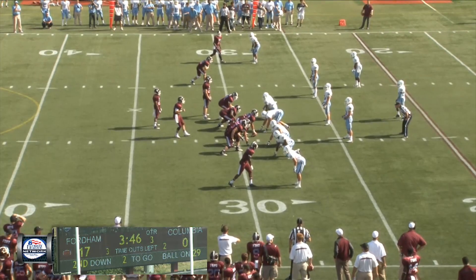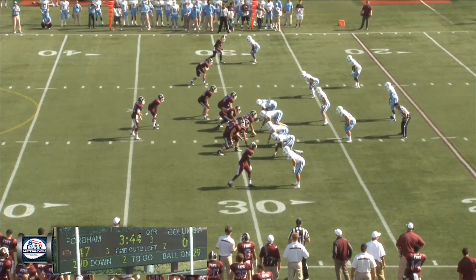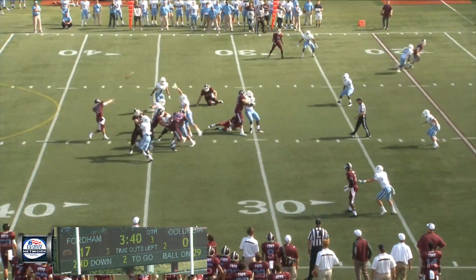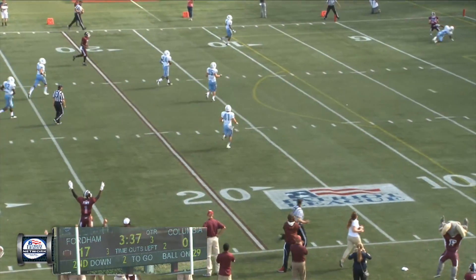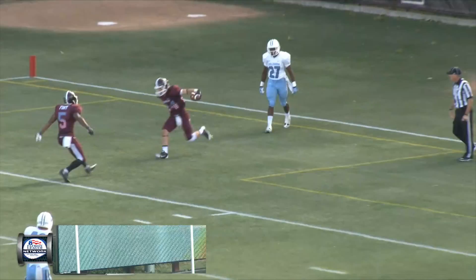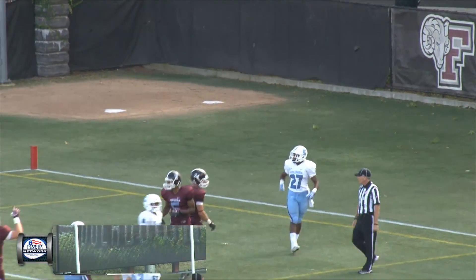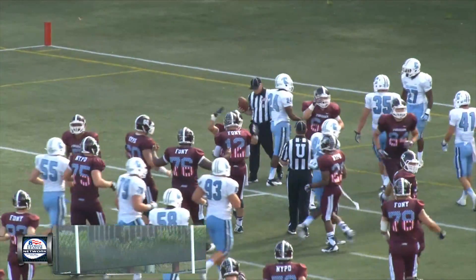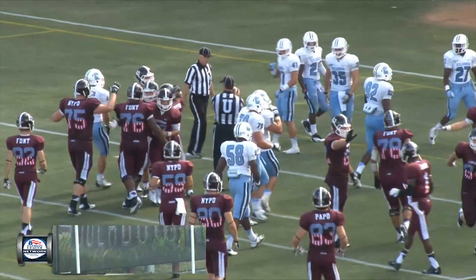Goes back to the line of scrimmage and yells out to Mazzara, his center. One receiver to the right and a pair to the left and a wing left. Ball on the right hash. Taking the snap. Back to throw. Deep throw up the left side for Wetzel. Caught. Touchdown. Brian Wetzel for the score. 3:35 to go in the third quarter. The Rams take a 23-0 lead with the extra point on the way.